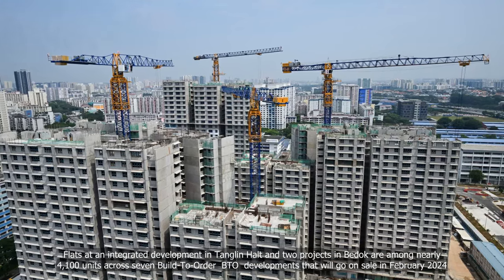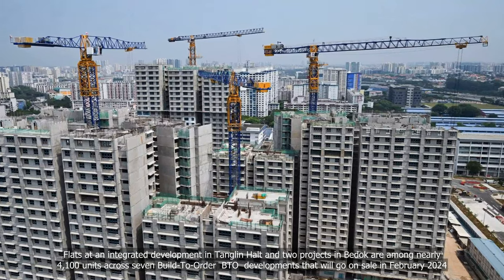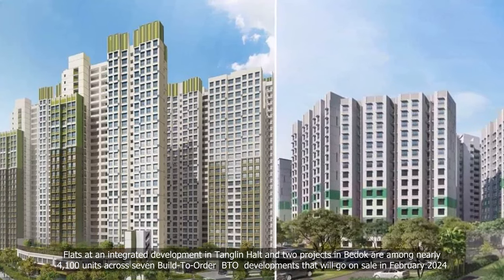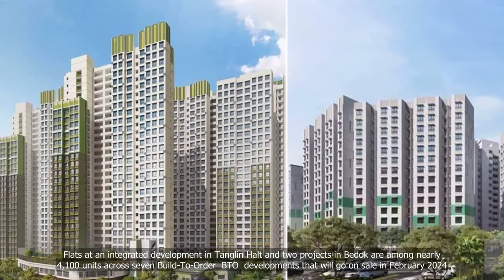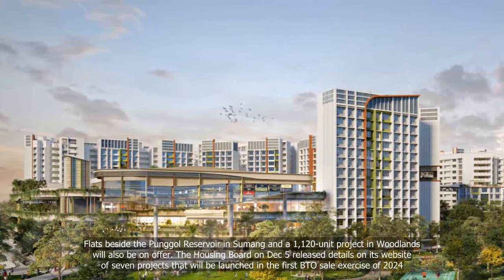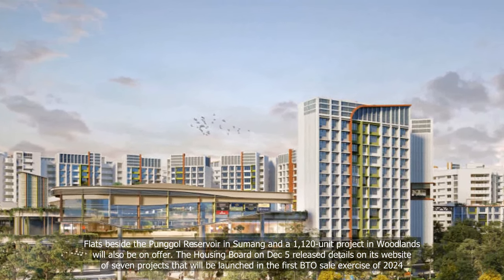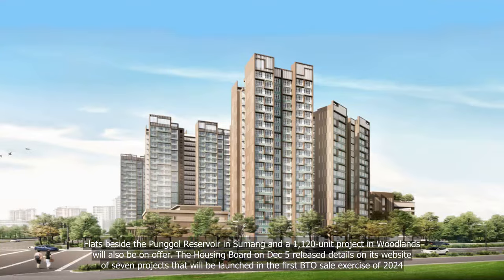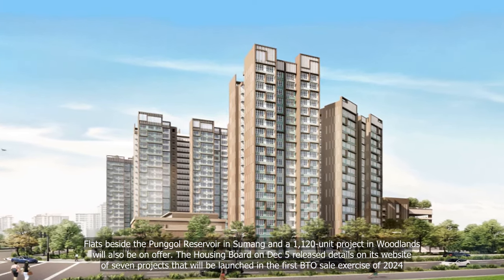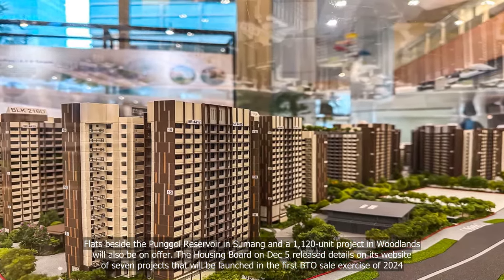Flats at an integrated development, Tanglin Halt, and two projects in Bedok are among nearly 4,100 units across seven Build-To-Order BTO developments that will go on sale in February 2024. The Housing Board on December 5 released details on its website of seven projects that will be launched in the first BTO sale exercise of 2024.